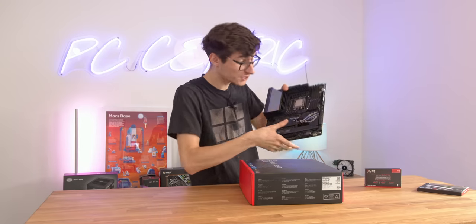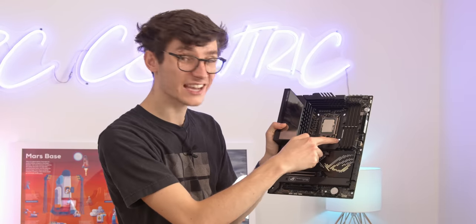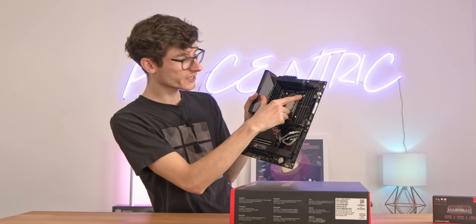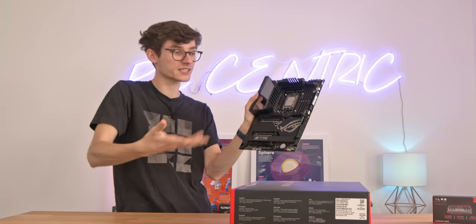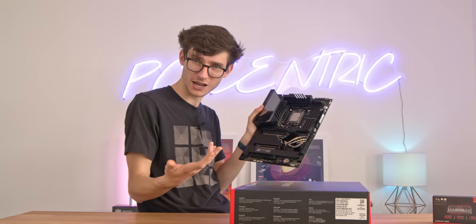There is one other thing to report with this motherboard that is pretty cool - Asus have actually put some legacy mounting hardware in here. It's LGA 1200, which essentially means if you've already got a cooler that doesn't have a new mounting bracket for 1700, you should be able to fit this without any issue.